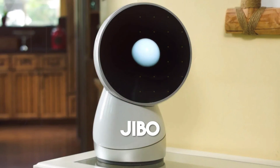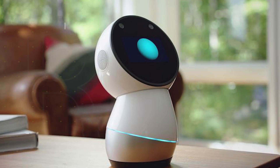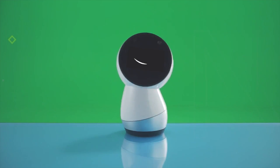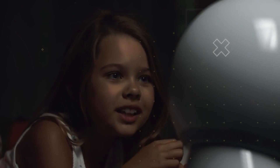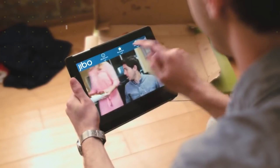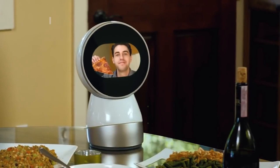Number 9: Jibo. Jibo has been specifically designed to offer support in the fields of children's education, telehealth, and hospitals. This unique robot aims to contribute to enhancing learning experiences for children, facilitating telehealth services, and providing assistance in healthcare settings. It's a versatile solution designed to make a positive impact across various domains.